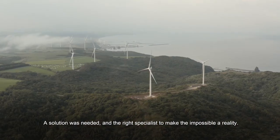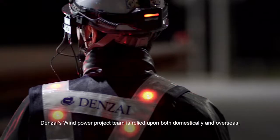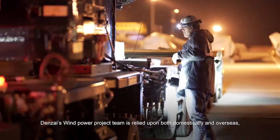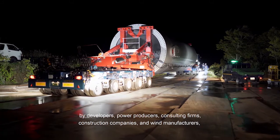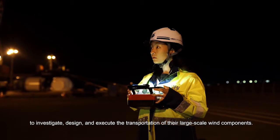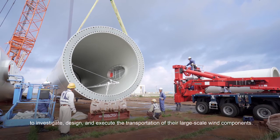The most ideal conditions for large wind generators were usually located atop steep mountains with difficult access. A solution was needed and the right specialists to make the impossible a reality. Denzai's wind power project team is relied upon both domestically and overseas by developers, power producers, consulting firms, construction companies and wind manufacturers to investigate, design, and execute the transportation of their large-scale wind components.